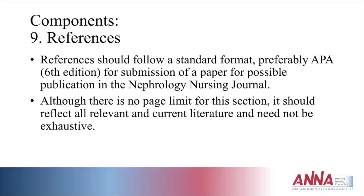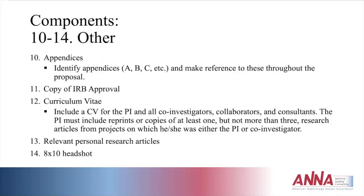For references, follow a standard format — preferably APA sixth edition, which is also used for submission to the Nephrology Nursing Journal. There's no page limit for the reference section, but it should reflect all relevant and current literature actually used in the proposal. For appendices, label them A, B, C, etc., and make references to them throughout the proposal. Include your consent form, copies of any instruments used, IRB approval, CVs for the PI and all co-investigators and collaborators, and one to three research article reprints from the PI. A professional headshot should also be included.